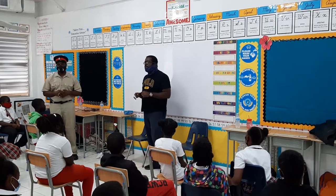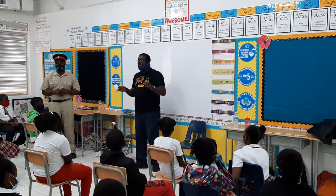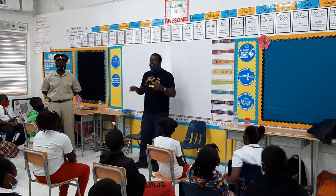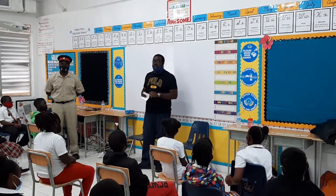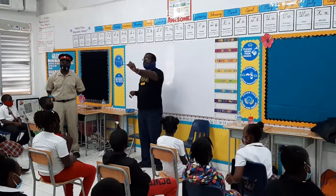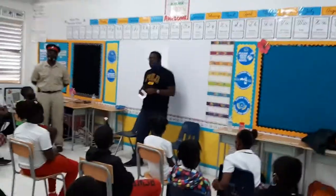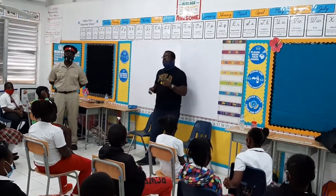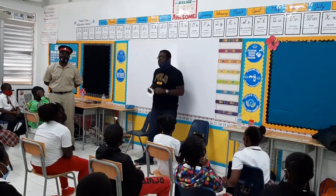Now, we know there are different types of conchs. The sea snail that we're talking about today is the queen conch. We have tons of different types of conchs in the Bahamas. Anyone know one other type of conch we have other than the queen conch? Lamb conch — absolutely. We have lamb conchs, horse conchs, it's a bunch of different types, but the queen conch is the one we prize the most. It is one of the larger of the marine sea snails.